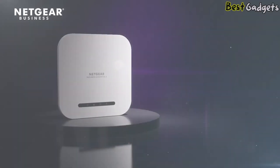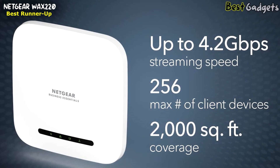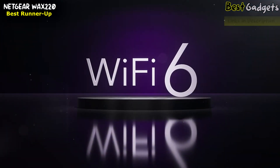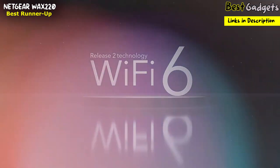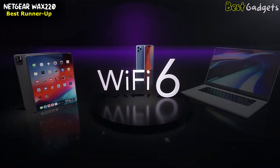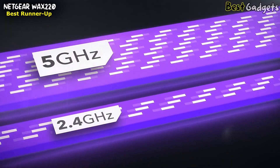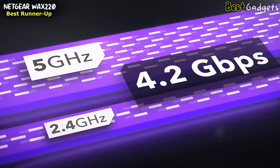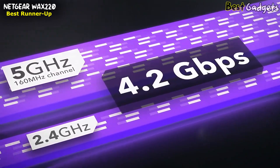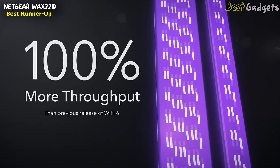Number 2: the Netgear WAX220, the best runner-up wireless access point. You can buy it for around $170. Featuring superior Wi-Fi 6 Release 2 technology, enabling support for next-generation Wi-Fi 6 smartphones, network-connected devices, and notebook computers. This dual-band standalone access point delivers up to 4.2 Gbps of Wi-Fi throughput, made possible by a 160 MHz wide channel on the 5 GHz band, delivering 100% more throughput than the previous release of Wi-Fi 6.